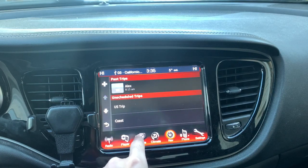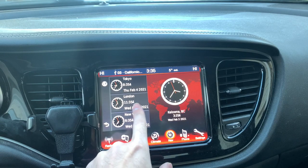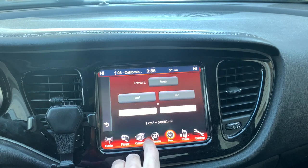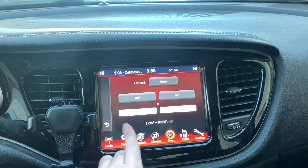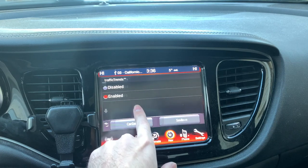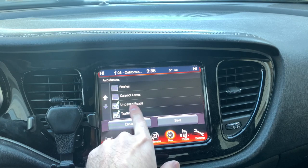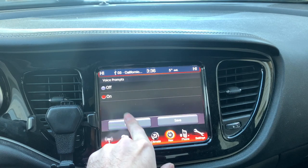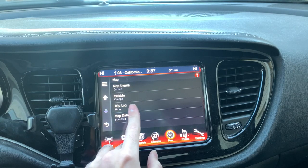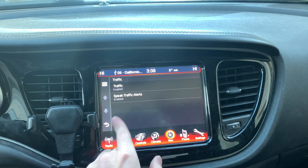You can trip plan, view a world clock to see time zones around the world, use a calculator, and access a unit converter in a pinch. You can also change system settings and navigation preferences to avoid tolls, highways, U-turns, ferries, carpool lanes, or unpaid roads. You can enable voice prompts and a trip log that leaves breadcrumbs, and toggle traffic on or off.